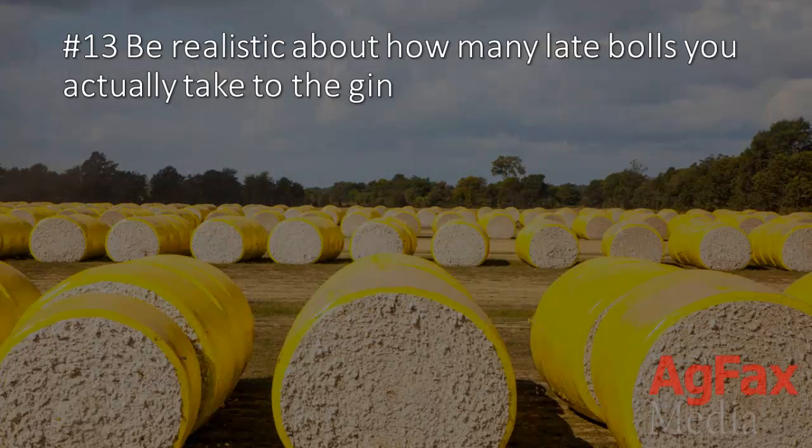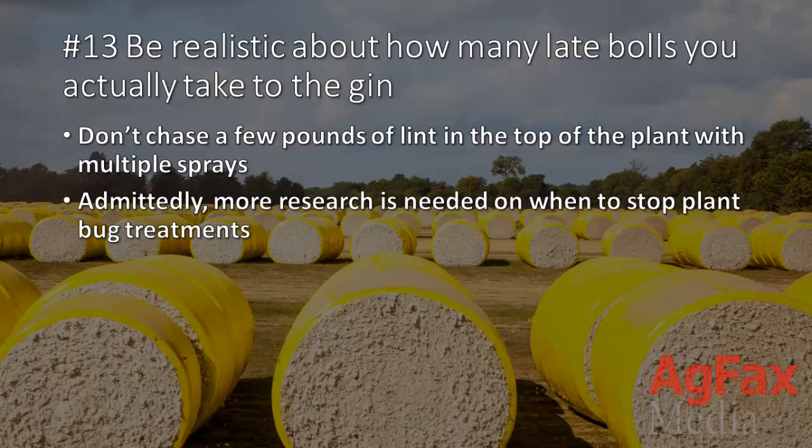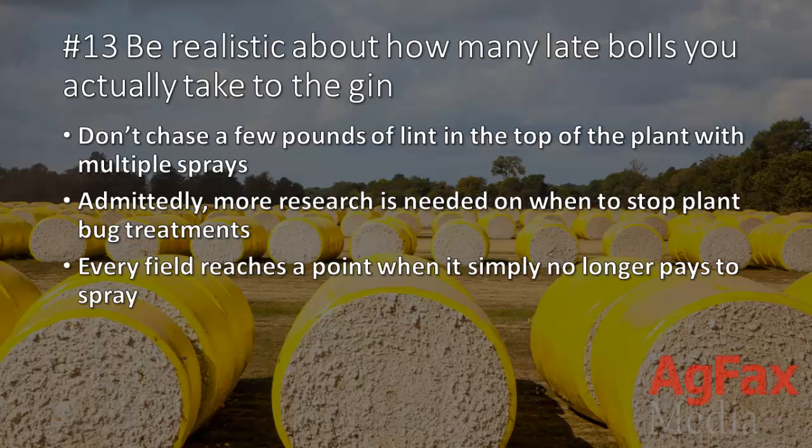13. Be realistic about how many bolls you actually take to the gin. Don't just chase a few pounds of lint on top of the plant with multiple sprays. Admittedly, more research is needed on when to stop plant bug treatments. Eventually, every field reaches a point when it simply no longer pays to spray.